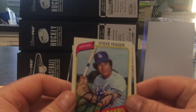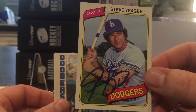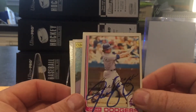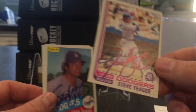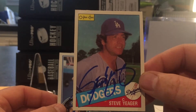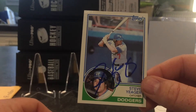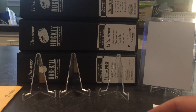Steve Yeager — signed nicely in blue over the facsimile autograph. This one turned out really nice on the 83 Topps. Loving that — that's my baseball returns.